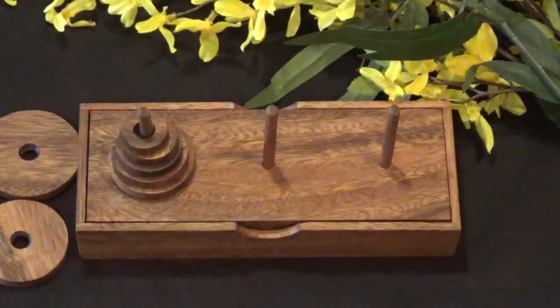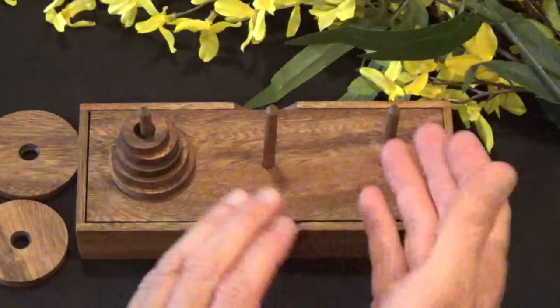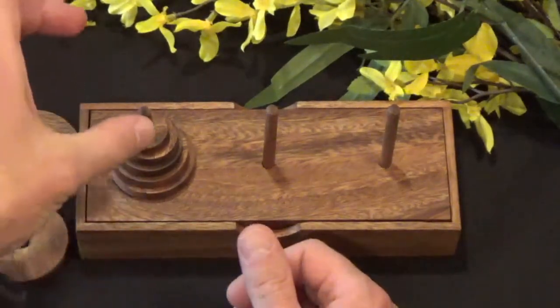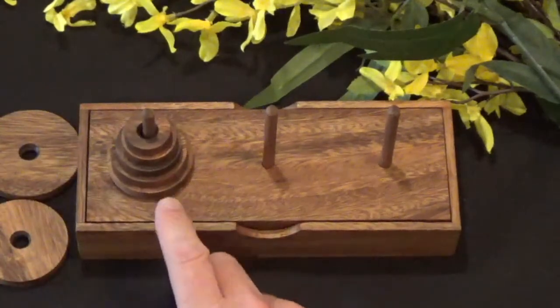That's the secret to solving it in the minimum number of moves. You can take as many moves as you want, but sometimes as the tower gets larger and larger, it gets very complex as you get down into the tower.